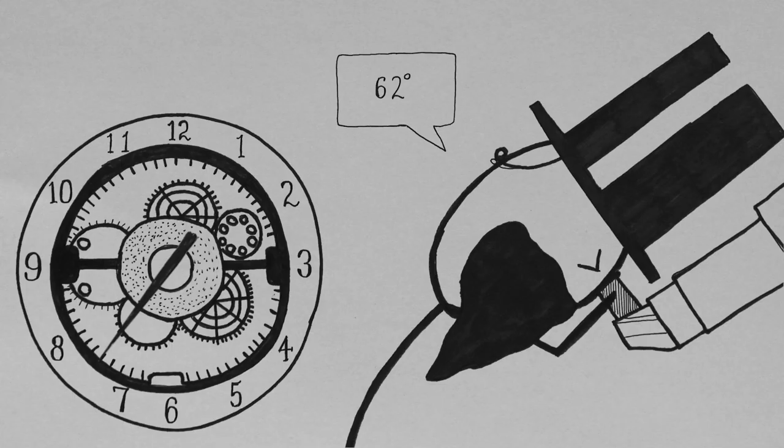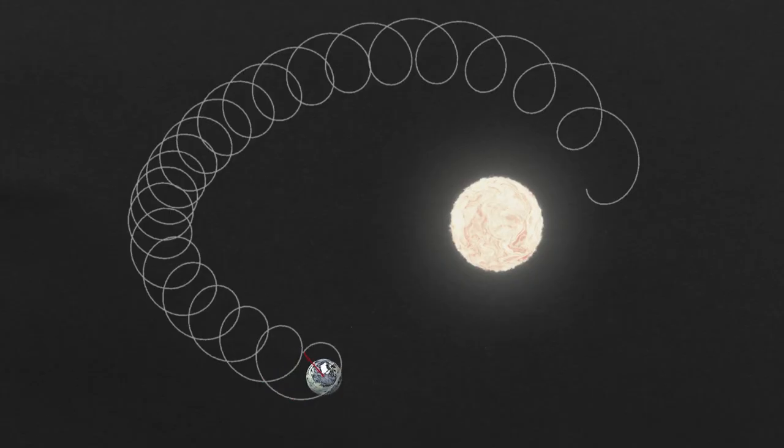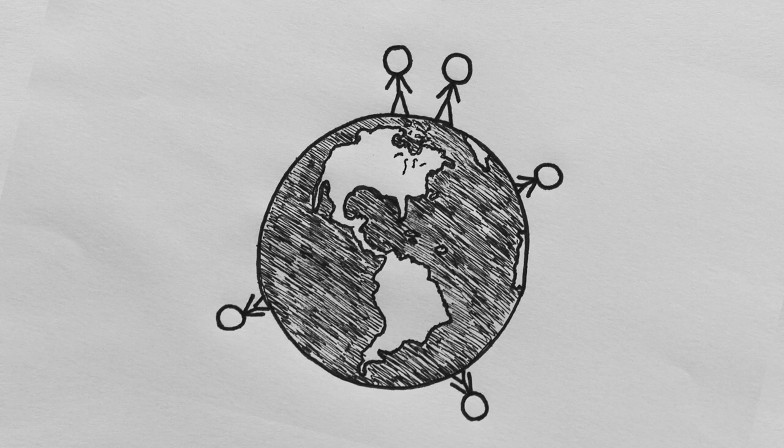The minute hand didn't make its way onto the face of a clock until the mid-17th century, due to increased accuracy required by astronomers. As it turns out, however, it was the Earth itself that wasn't sufficient to be the world's timekeeper. Earthquakes, moving glaciers and tides, even you and me living on it, create obstacles for precise measurements.